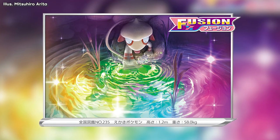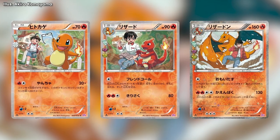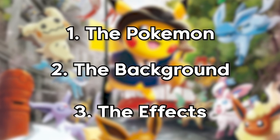When you think about it, illustrations need to be ultra-detailed and large. They need to tell a story, all while fitting into a relatively small canvas size. So, to ensure that he captures every element of the illustration, he splits things up into groups. In particular, the Pokemon, the background, and the effects.